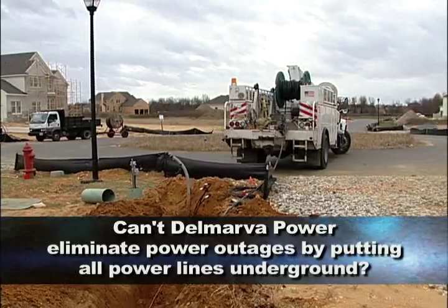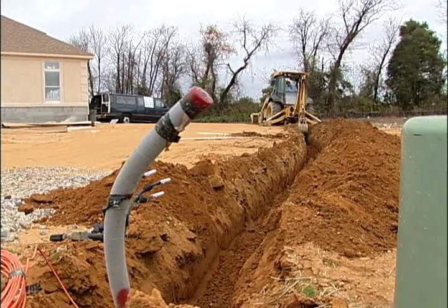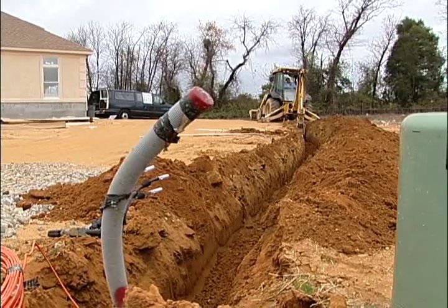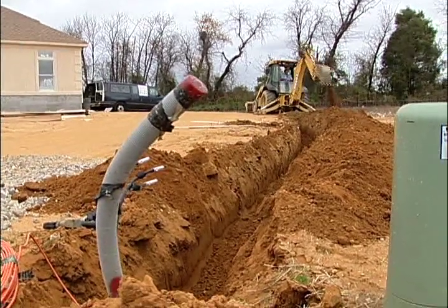Can't Delmarva Power eliminate power outages by putting all power lines underground? It can minimize outages, but it doesn't eliminate them. One issue with underground wires is that when there is an outage, it generally lasts far longer than an overhead outage, because you have to first locate the outage, then dig it up, and then make the repairs. So generally the duration of outages with an underground system are far longer than on the overhead system.